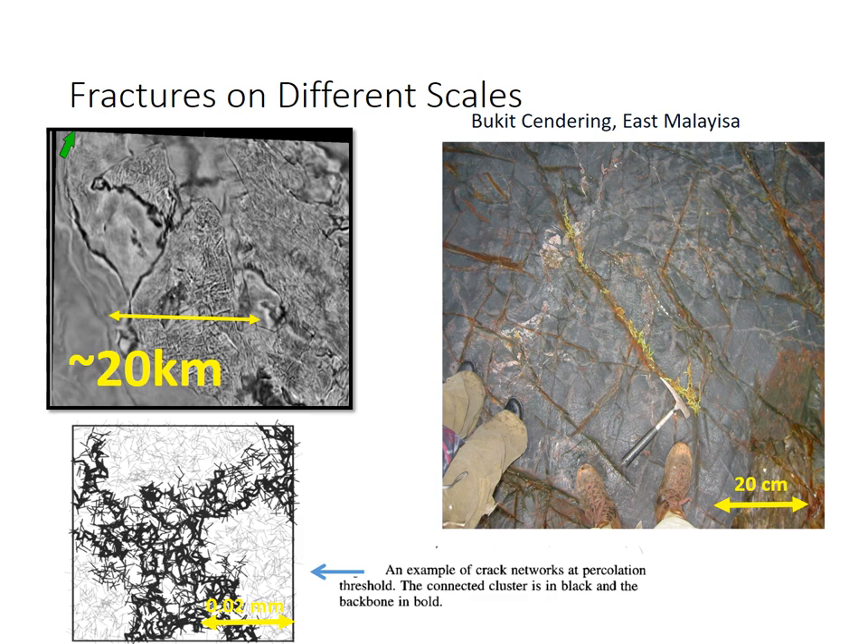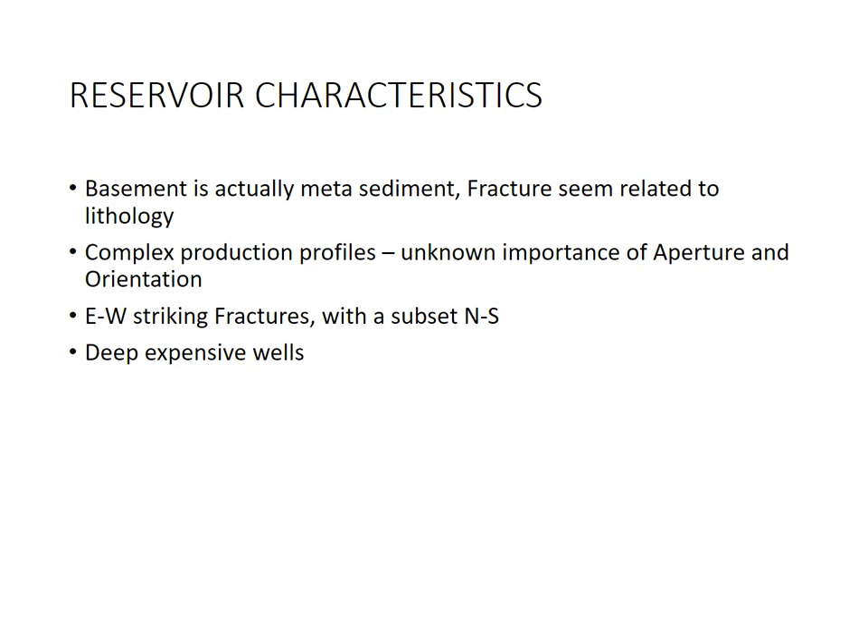If there is a source of shale, it can percolate through the permeable fractures and become a good play. Most of the basement in Malaysia are metasediments — metamorphic clastics — rather than granites. The fractures seem to relate to lithology, with sandstones being a little more fractured than the shales, as shales allow a more plastic response to deformation. Complex production profiles exist — unknown is the importance of aperture and orientation of fractures. It's very difficult to determine actual production from the basement, especially if there's co-mingling, and determining whether it is the size of the aperture or the orientation of the fracture that allows connectivity to flow. Fractures tend to be East-West striking with a subset North-South. These are deep, expensive wells.